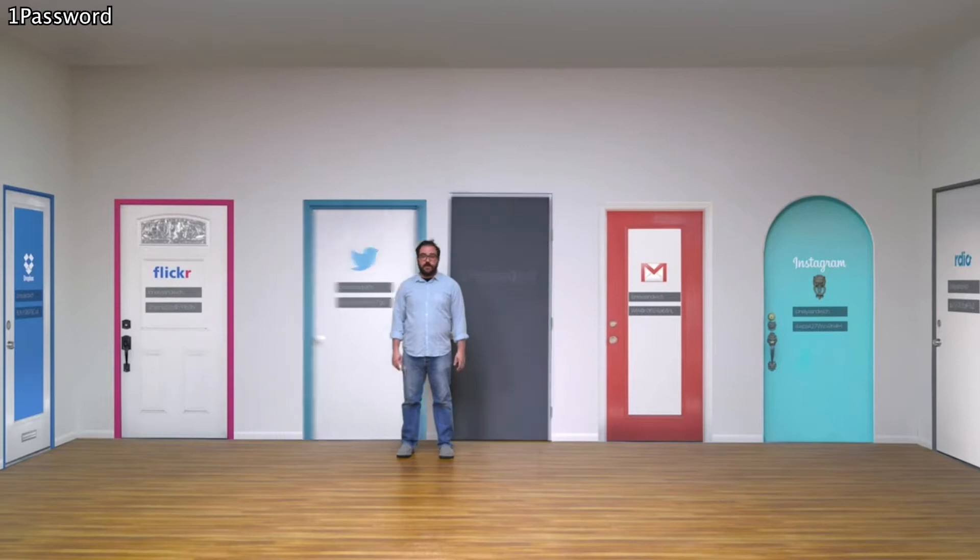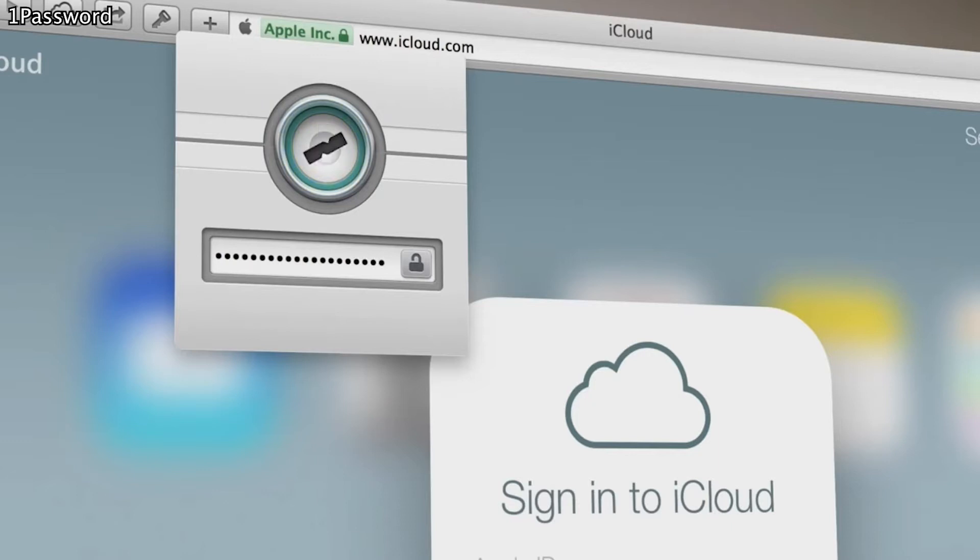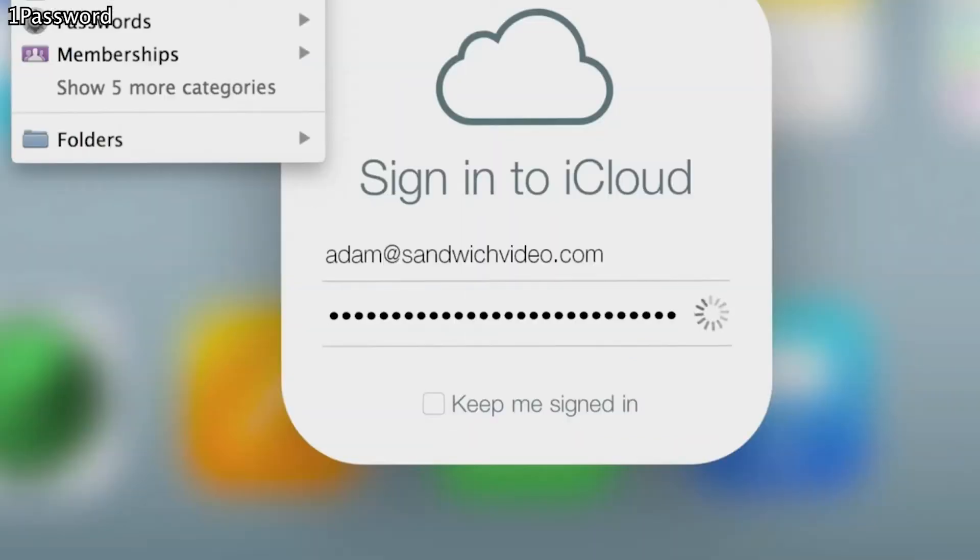1Password was a game-changer for us when we discovered not only does it come up with unique passwords, but it also uploads them into websites and apps for you. It comes with a free 30-day trial, after which you can sign up for a monthly subscription at $3.99 for an individual, or $6.99 for a family of five.